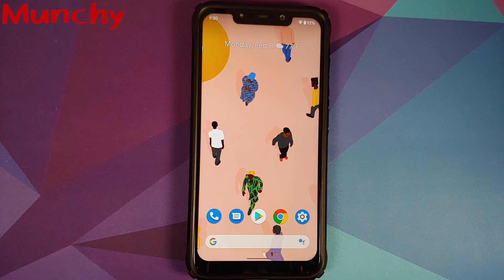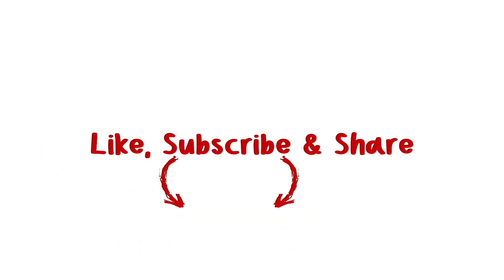That will do it for this video. Hope the video helped you — likes, shares, and subscribes are appreciated. Feedback and comments are more than welcome. See you next time!